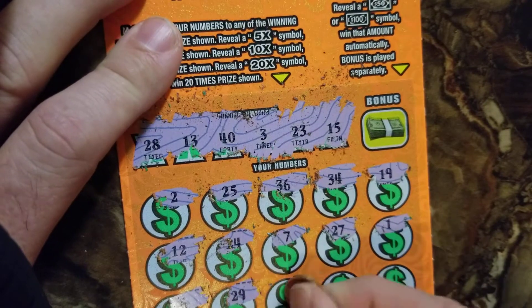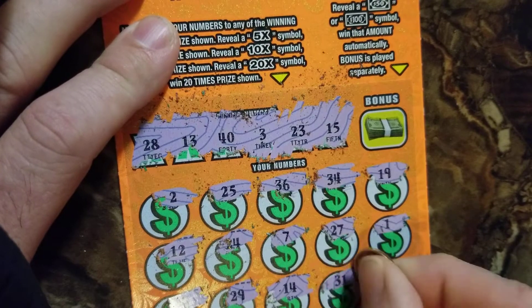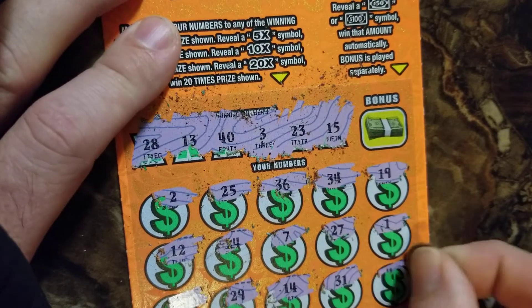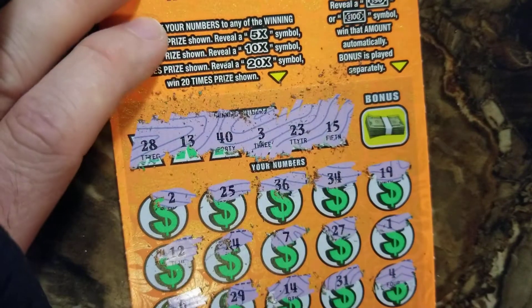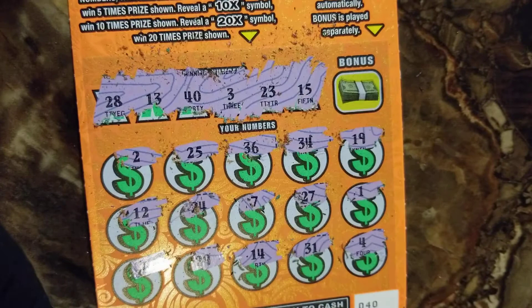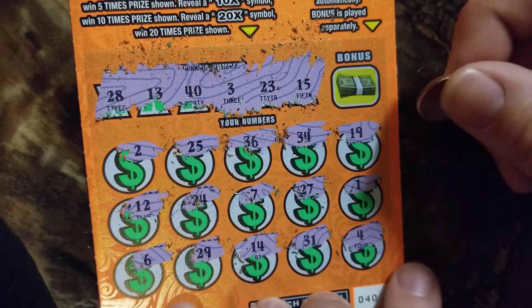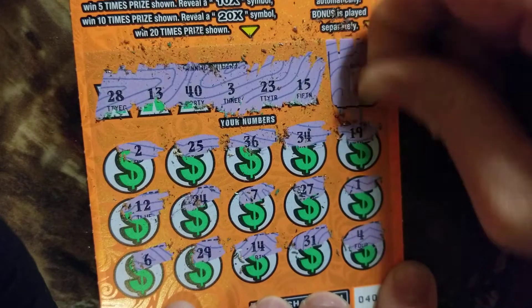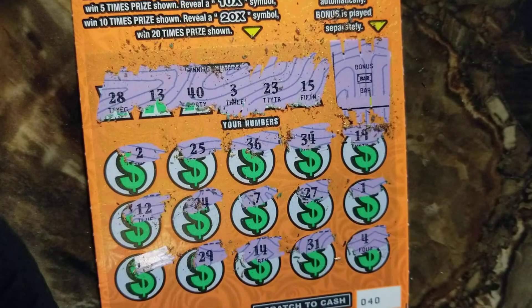29, nothing. 14, no. 31 — no 30s. And a 4 — should have had a 0 at the end for 40. All right, no winner there, but we got the bonus box — this is our last chance. Come on. Oh, it's a bonus bar — that doesn't pay anything. Well, $10 out of $20 isn't bad.